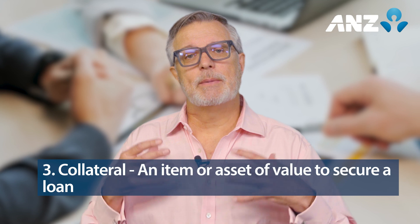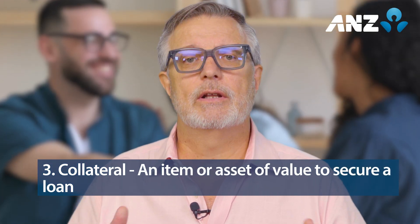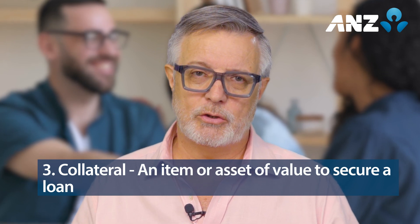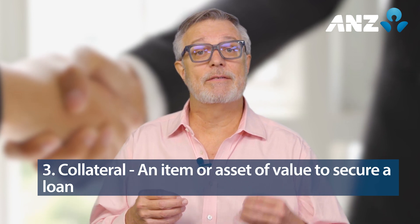The fourth C of credit is capital. It's about your overall financial position — your assets, your liabilities, net worth, liquidity, and any deposit you're willing to make. Your lender will look at your capital to check what assets you have and if they're needed to help make repayments on the loan.